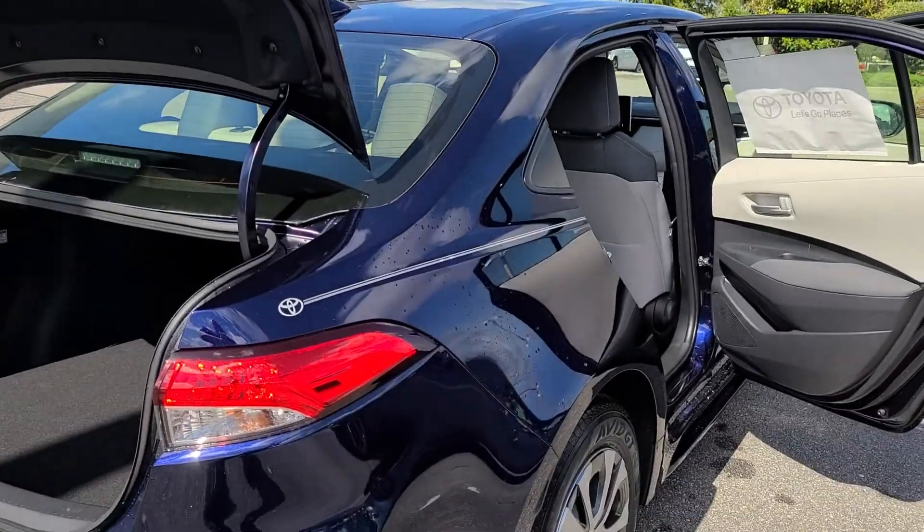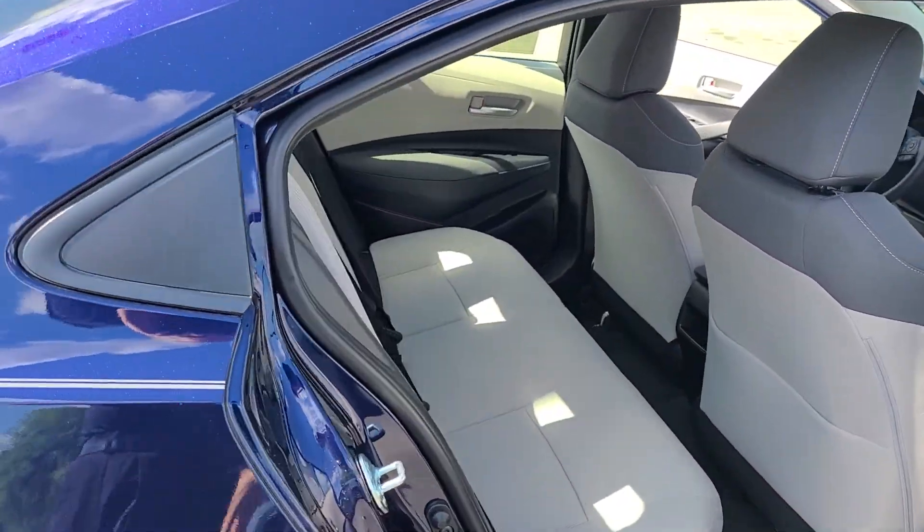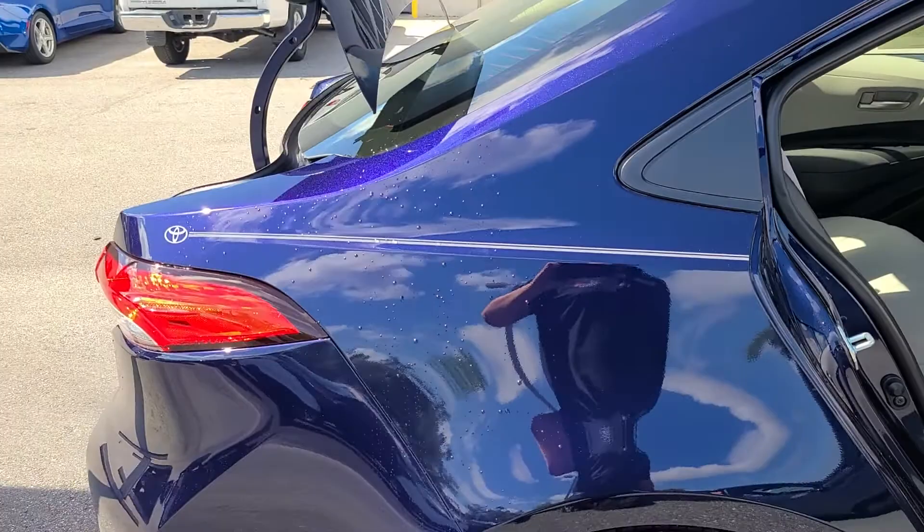Hi, this is Bruce here at Parks Toyota DeLand, Certified Representative, to give you a quick walk-around video on your 2021 Toyota Corolla LE Hybrid. This is in the Blueprint — an absolutely gorgeous color.